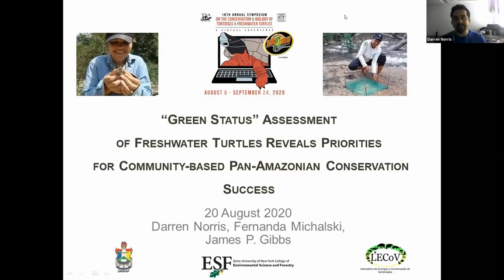Hi from Brazil. I'm Darren Norris. I'm going to be talking to you today about some of the analyses that we've been developing that we hope can help the conservation of South American turtles.